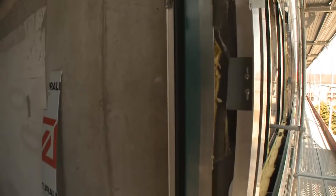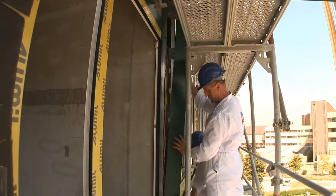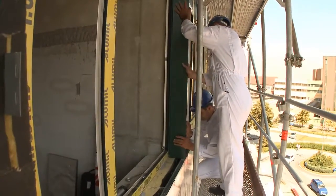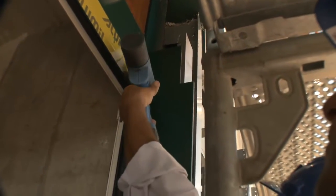An adhesive is applied to the previously installed window frame sub-construction. A prepared window border element is pasted on the sub-construction and additionally secured with rivets on the upper and lower edge. When the final facade layer is finished, these rivets will be hidden under the window ledge and blind.